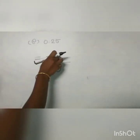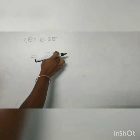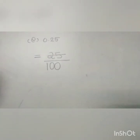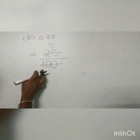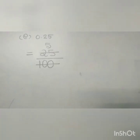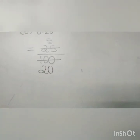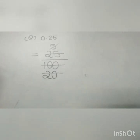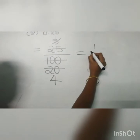Next, convert 25 by 100 into its simplest form. We know that both 25 and 100 are divisible by 5, because numbers ending with 5 and 0 are divisible by 5. So first we divide by 5 — 5 fives are 25, so we write 5 here. For 100: 5 twos are 10, so we write 2, and bring down the 0 to get 20. Again, both 5 and 20 are divisible by 5. 1 five is 5, so we write 1. And 5 fours are 20, so we write 4. So the simplest form of 25 by 100 is 1 by 4.